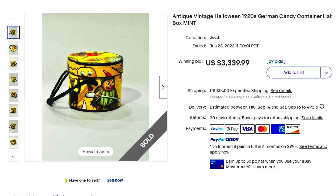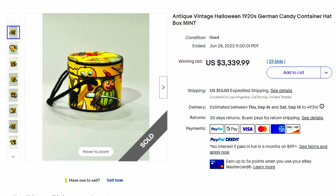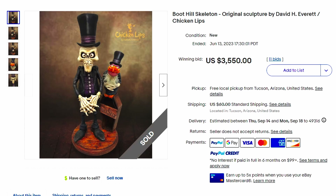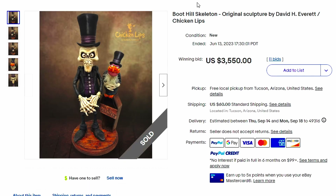Here's an antique vintage Halloween 1920s German candy container hat box. This sold for over $3,339. Can you imagine paying over $3,000 for this little hat box container? Some people give me grief about prices I put, but I look up my things on eBay. You can't go back to the 1920s and pick it out of the grocery store — that's why it costs so much. Here's a Boo Hill Skeleton original sculpture by David Everett — keep your eye out for David Everett sculpture pieces. This one sold for over $3,500.